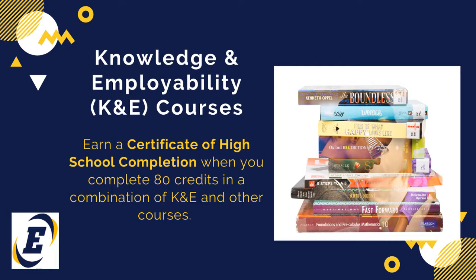Students who graduate from K&E earn a Certificate of High School Achievement when they complete 80 credits in a combination of K&E and other courses.